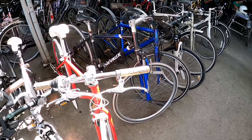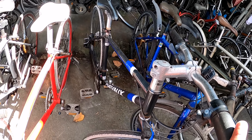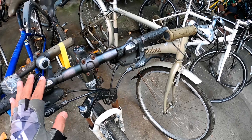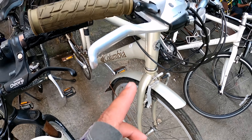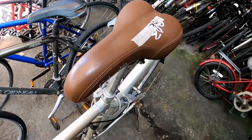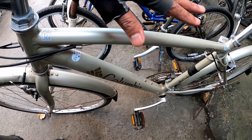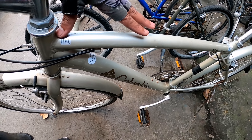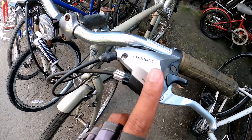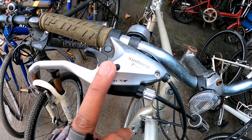Hanap pa tayo ng mga iba. Chevo. Ito andito pa pala tong Columbia. Noong una ko to na-vlog walang price, so ang price nga pala nito, 10,000. Alloy frame. May price na po ngayon mga idol. Northway ng Columbia, alloy frame. Hybrid po. Combo shifter nga pala to. Naka 3x7 speed.